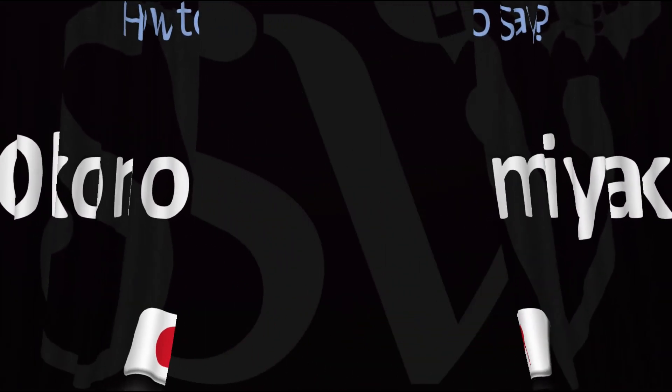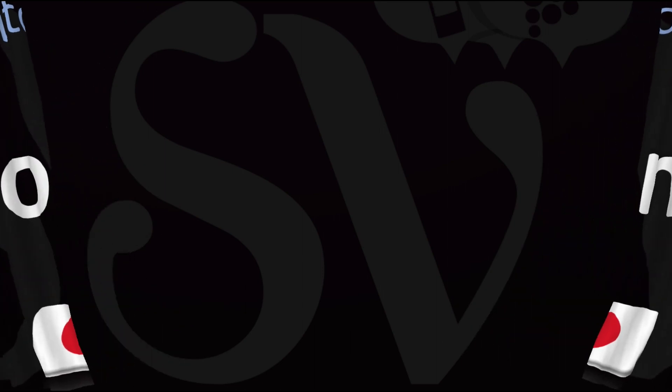Did you get this? Was this helpful? Let me know in the comments and by using the like button. More videos on how to pronounce delicious food names from Japan and around the world, whose pronunciations aren't always obvious. I'll see you there — thanks for watching!